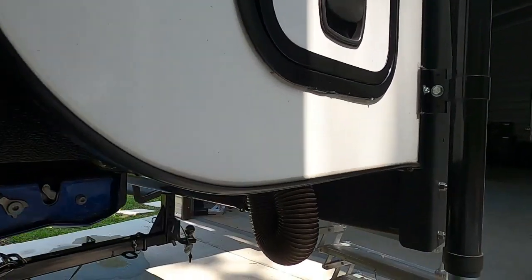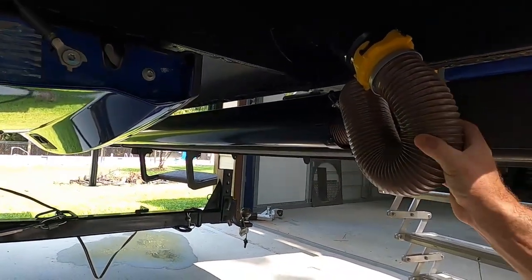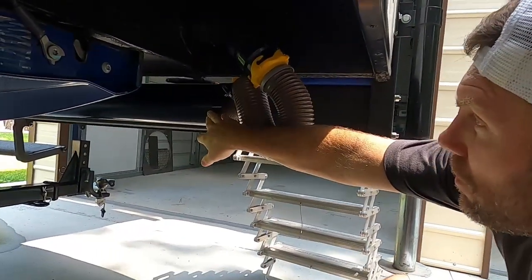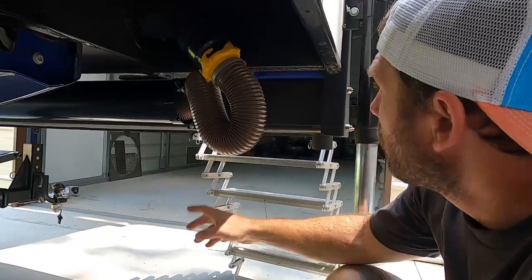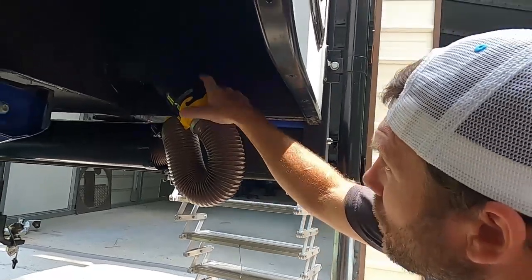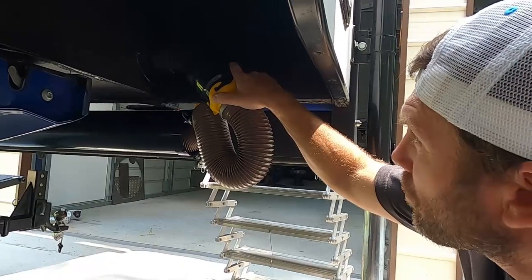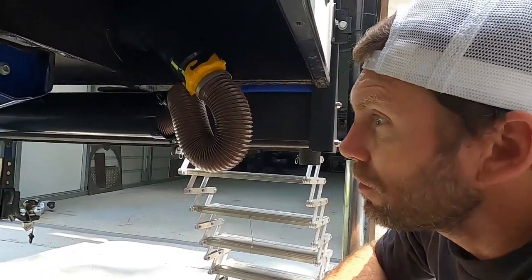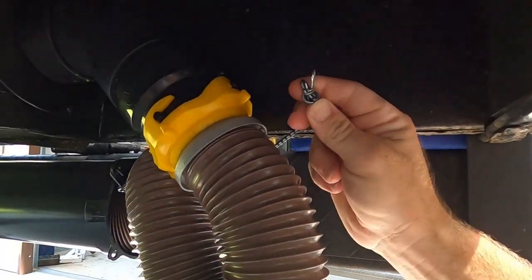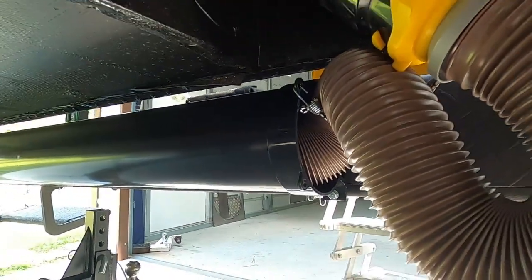We got our stinky slinky setup all nice and perfect. I bought a standard tube holder and mounted it to the back of the bumper, set it up so I could just leave it hooked up to the sewer line on the camper. I don't have to get all messy — just strapped it with a small bungee cord and it stays up there and works great. There are two 10-foot hoses in there.